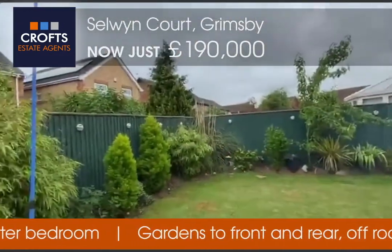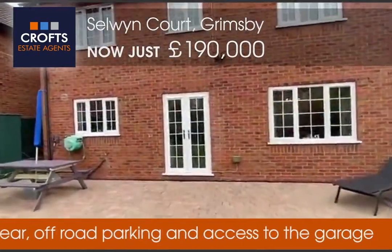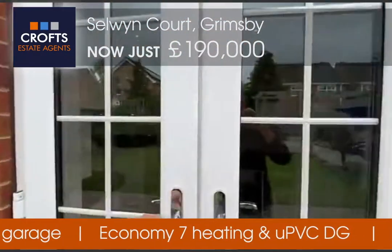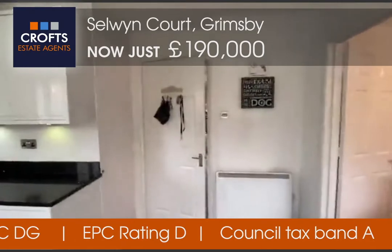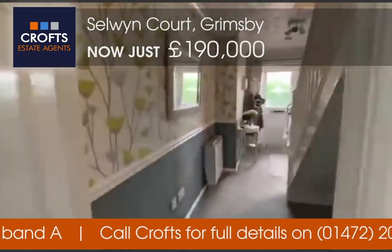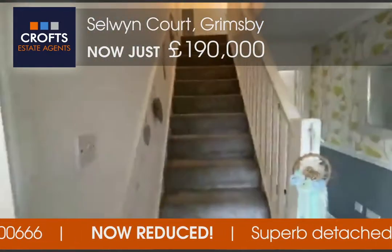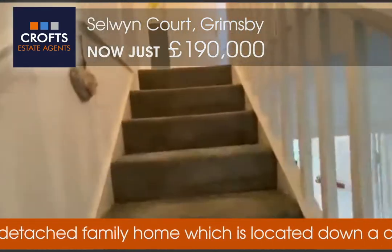There's lighting all around the fence line. Just a reminder: we're on Selwyn Court in Grimsby, not far from Cambridge Road. The property is on the market, just reduced today to £190,000. It's a four-bedroom detached property that's been on the market since November — we're looking to get this one moving, very competitively priced now with an owner who's ready to move. So we'll go up to the first floor.